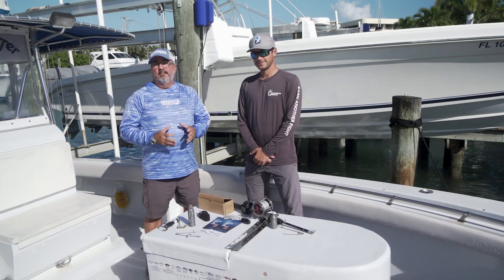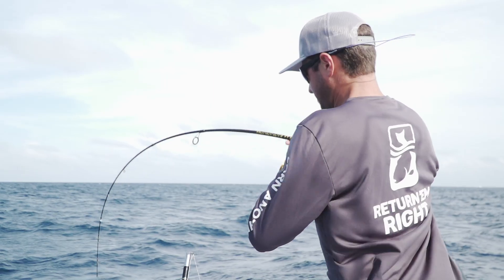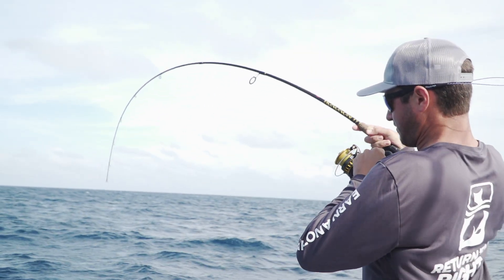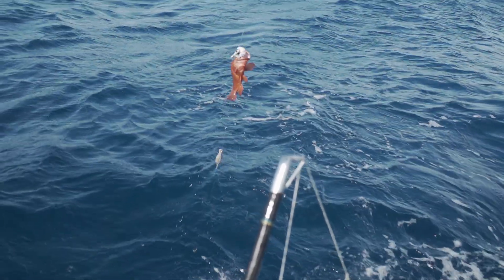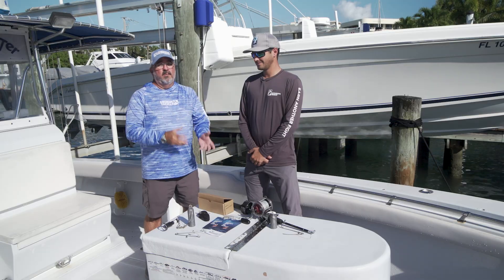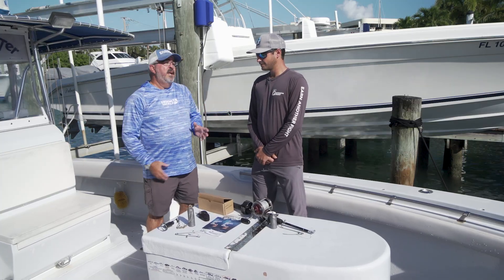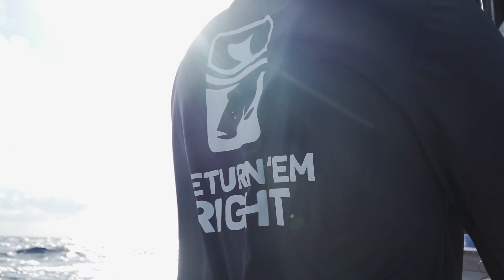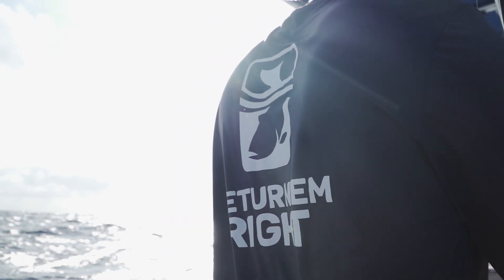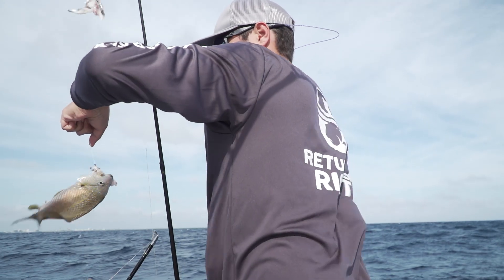If you've ever done any serious amount of bottom fishing, something you've absolutely experienced is barotrauma with fish. Barotrauma means catching a fish, bringing it up to the surface, and it's blown up — and when you want to release it, it's not able to swim back to the bottom. This is a problem that absolutely requires our attention. Return 'Em Right is a program designed to educate people and provide the tools necessary to bring a fish back to the bottom and give them a chance to equalize.